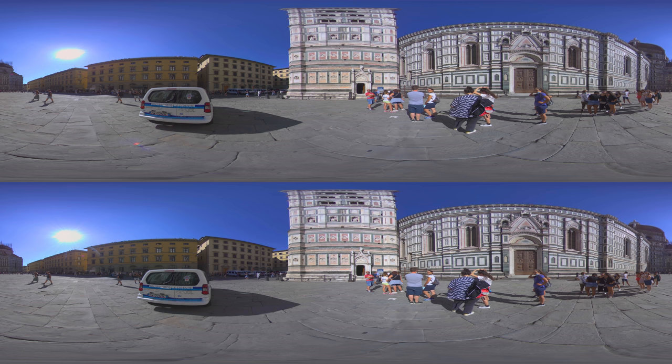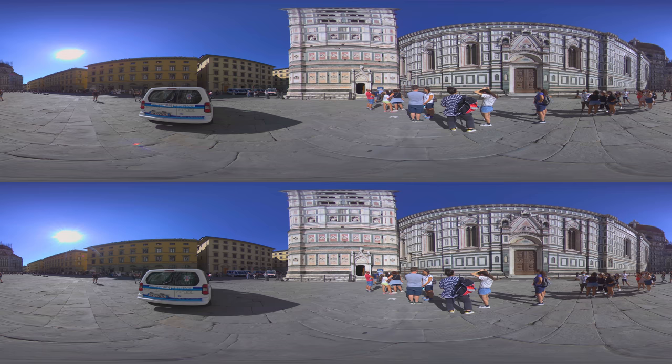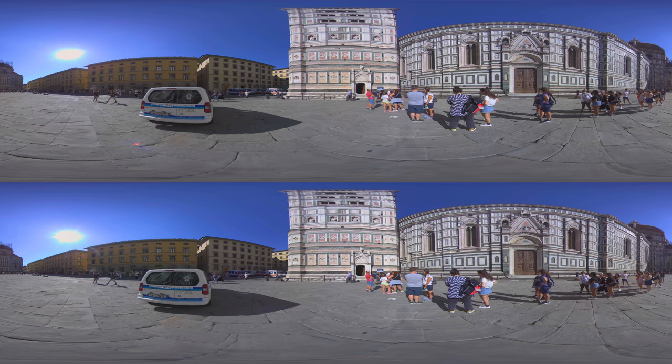If you're up for a little exercise, it is possible to climb the 414 steps to reach the top of the tower and enjoy a marvelous view. The waiting line was a bit too much for us, since we had so much more to see in Florence.